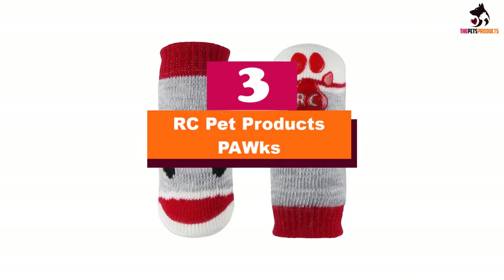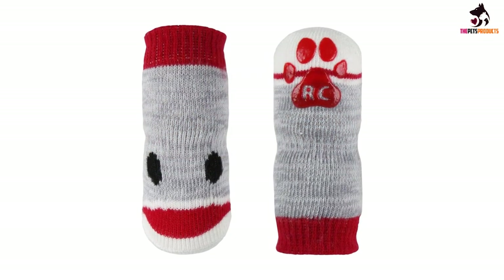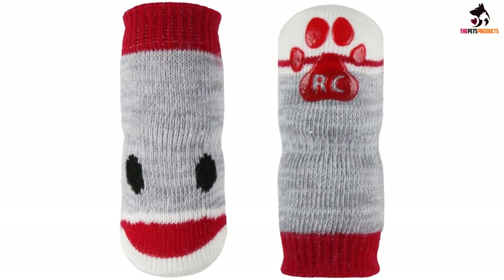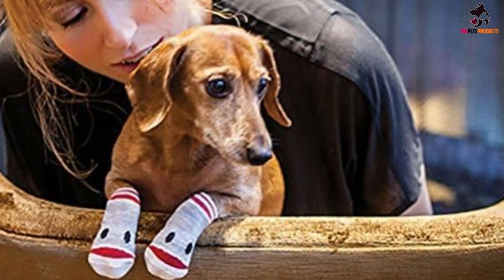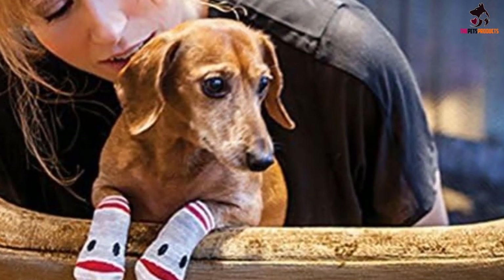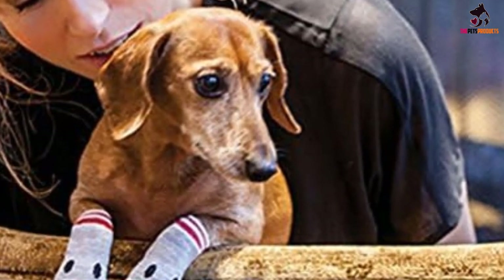At number 3, we have the RC Pet Products Pox. What's not to love about the sock monkey design fashioned with a red paw-shaped rubber grip on the bottom? These dog grip socks aren't just fun to look at, either. The cotton blend material offers stretch and comfort, a feature that scored high with customers, and they're machine washable for simple cleaning.